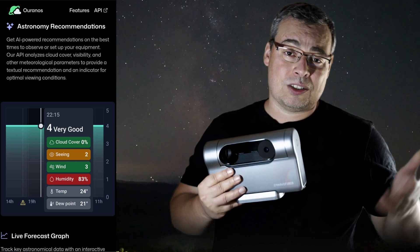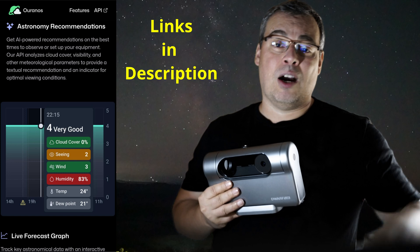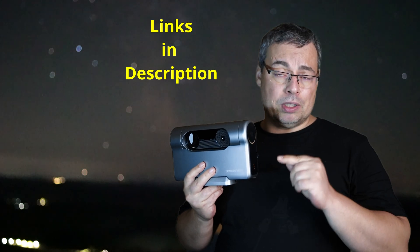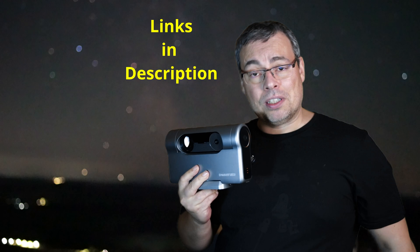Planning is very important in astrophotography. If you are doing astronomy and astrophotography, you should really check this app out — I will share links in the video description. Also, if you want to capture the Milky Way with the Dwarf 3 this year, hurry up, check the video description and order the Dwarf 3.